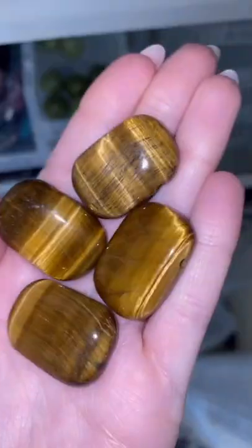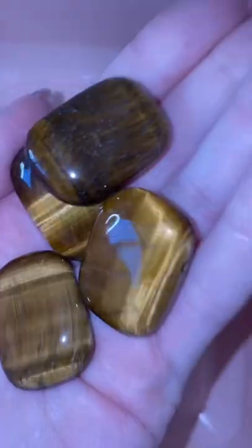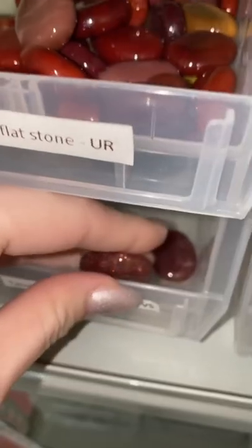I'm grabbing her another basket so that nothing gets damaged. Four tiger eye beads, the rounded rectangle ones.